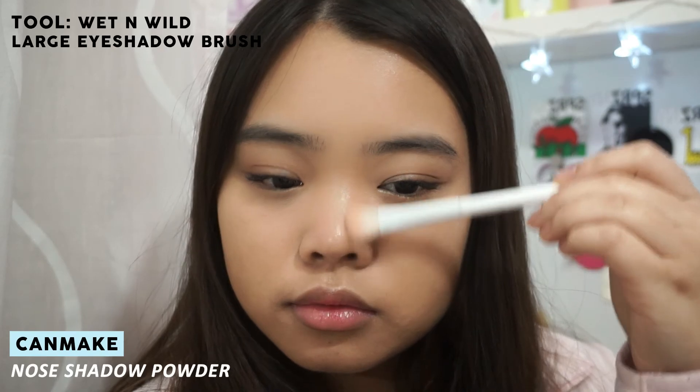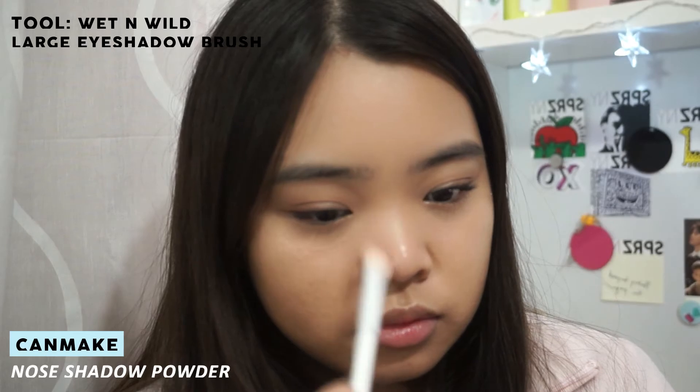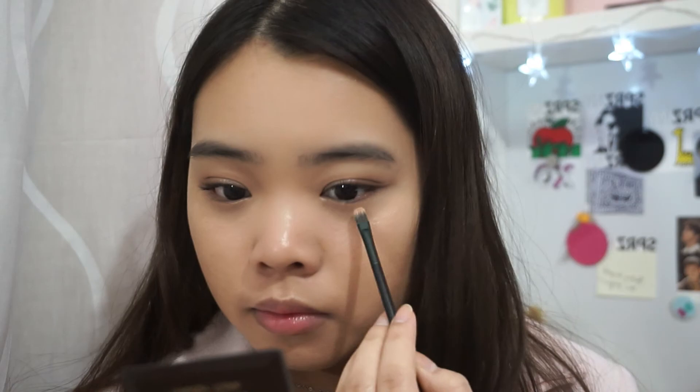To add a little more definition to my nose, I'm using the Can Make nose shadow powder. Since I wanted a little more shine to my eyes, I'm using the Stila Jewel Eyeshadow and placing that onto the center of my eyelids and along the center of my lower lash line.